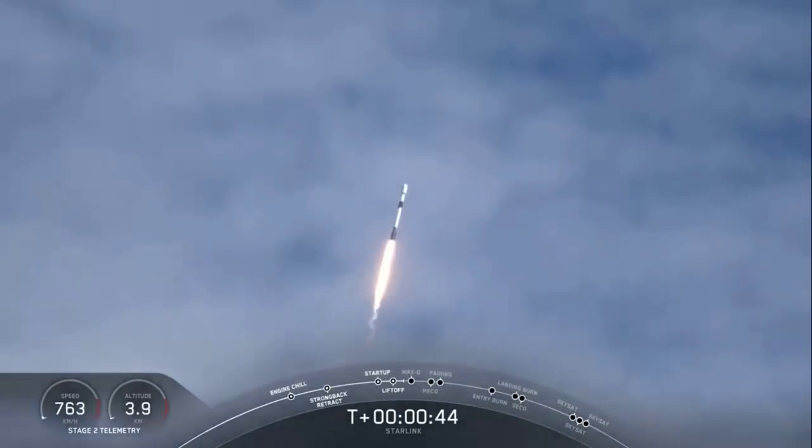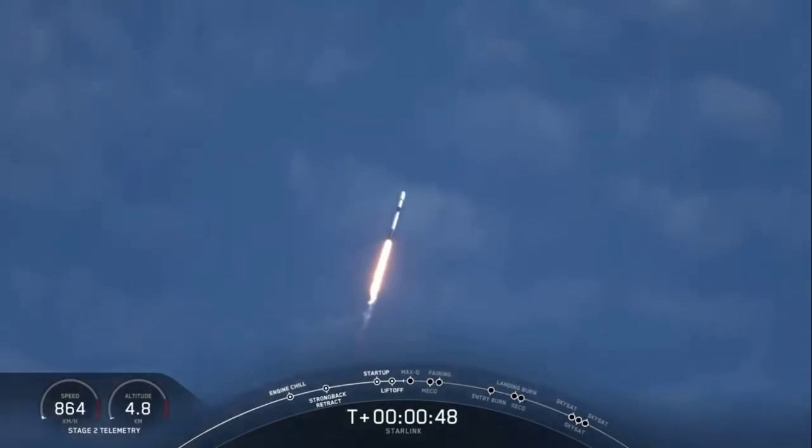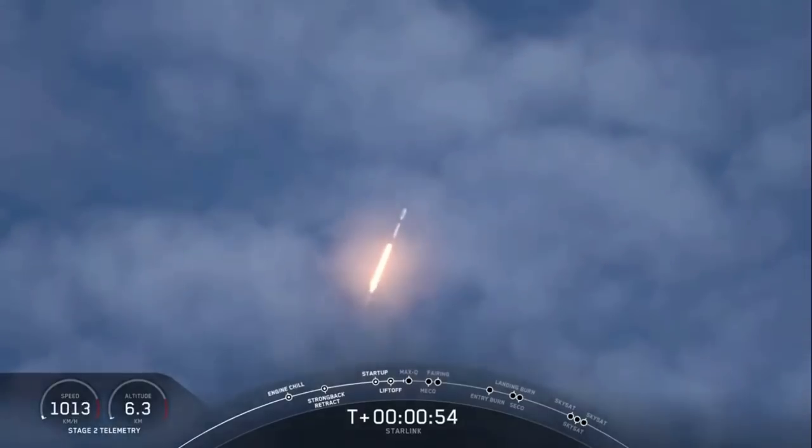Successful liftoff of Falcon 9 from Space Launch Complex 40 for this 11th Starlink mission. The three Planet SkySats and our 58 Starlink satellites are on their way to space.